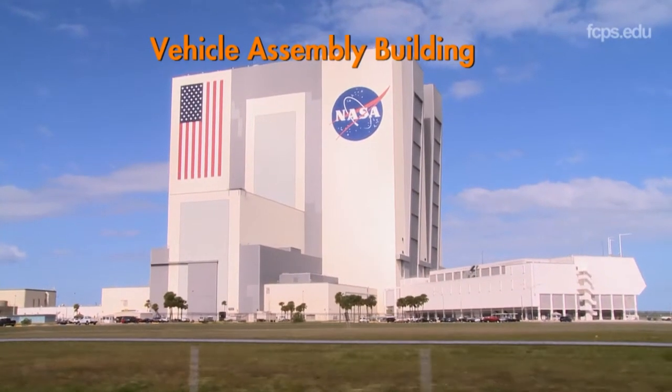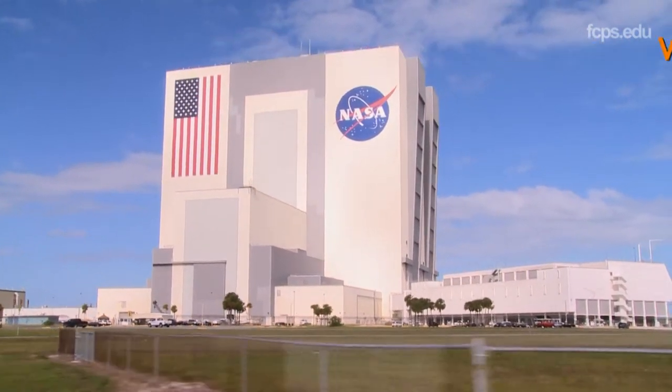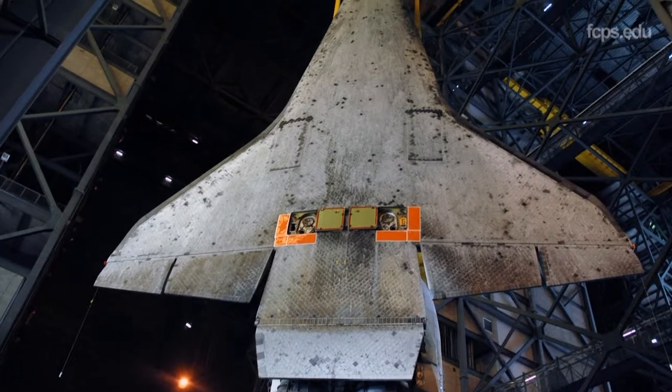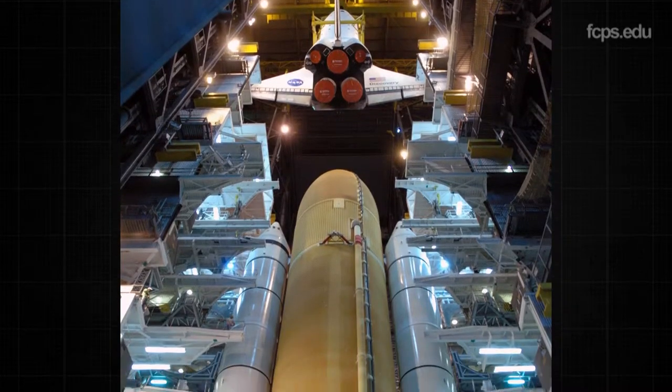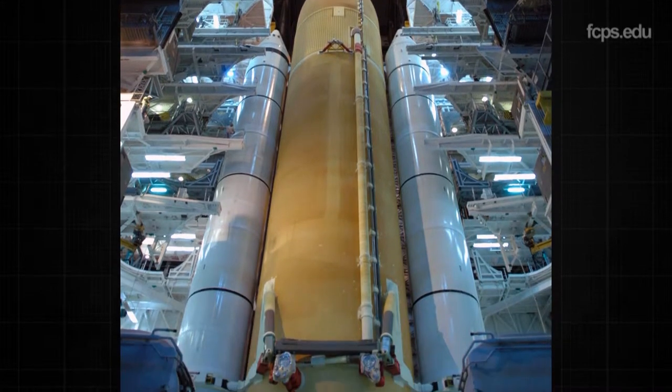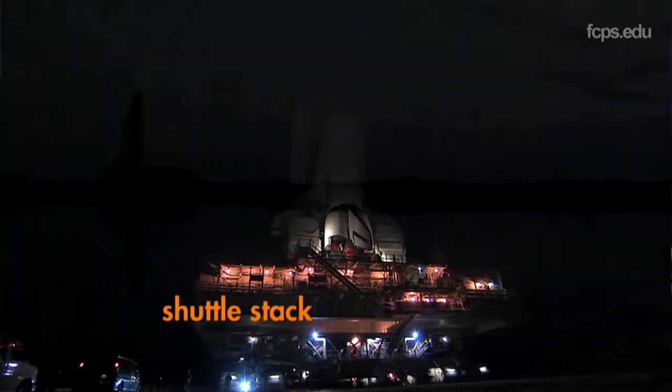Then we can look at installing whatever small payloads, large payloads, whatever there is. Once the orbiter receives full clearance for the next mission, it moves to the Vehicle Assembly Building — one of the largest buildings in the world. The orbiter vehicle is carefully hoisted into a vertical position to be mated to the external fuel tank and solid rocket boosters. This configuration is sometimes referred to as the shuttle stack.